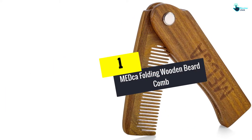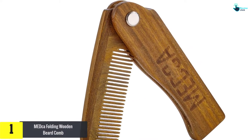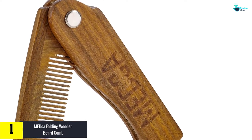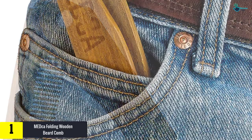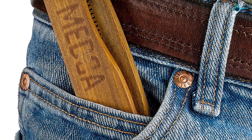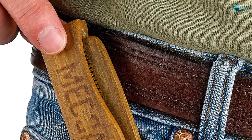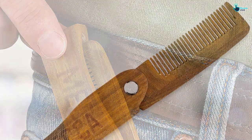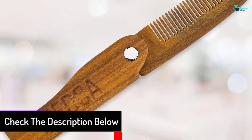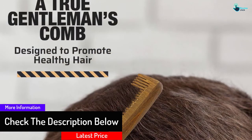And finally at number 1, we have the Medca Folding Wooden Beard Comb. We have given our thumbs up to this comb and are hopeful that you will also give strong reviews to this product. Its impressive quality is that every single bristle is finely crafted. It has perfectly shaped round tips designed to avoid scratching your scalp. You can easily comb your beard, mustache, or even your head hair with it. It makes use of smart grip technology so the comb does not slip from your hands.